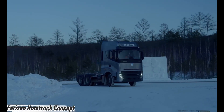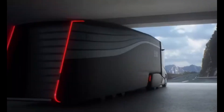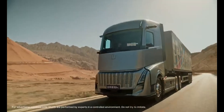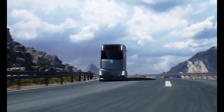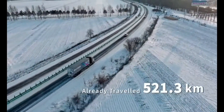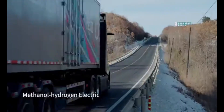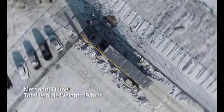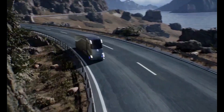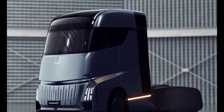Imagine a semi truck that feels more like a smart home on wheels — that's the Ferrozone Home Truck concept, a bold step into the future of commercial transport. Built on a modular architecture, this next-gen truck gives drivers flexible power choices, from methanol range extenders to fully electric systems with battery swapping capability. Step inside and you'll find a space designed for comfort and convenience.